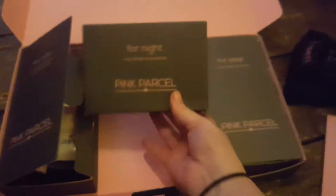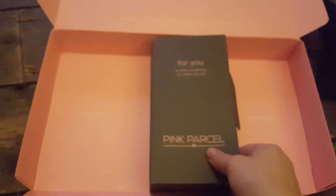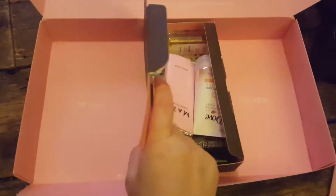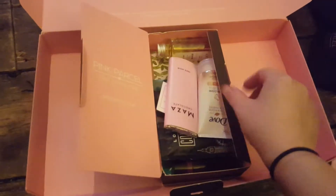Got your usual bits and pieces — your for night box, your for later box, and then the important box, which is the for you box, which is, let's face it, the reason a lot of people buy this. The main reason, anyway.